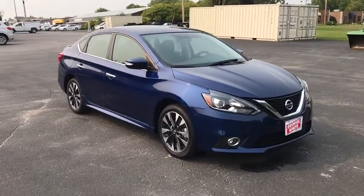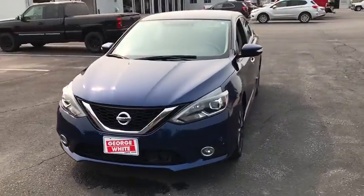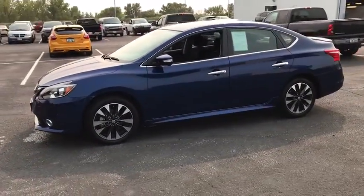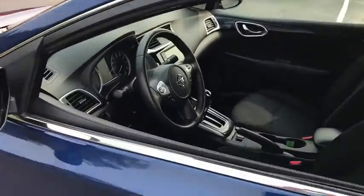Make a great choice today with the 2019 Nissan Sentra. With its spacious and versatile interior and stellar fuel efficiency, the Nissan Sentra is the obvious choice for anyone who wants to enjoy a stylish and comfortable ride. This vehicle has less than 40,000 miles.